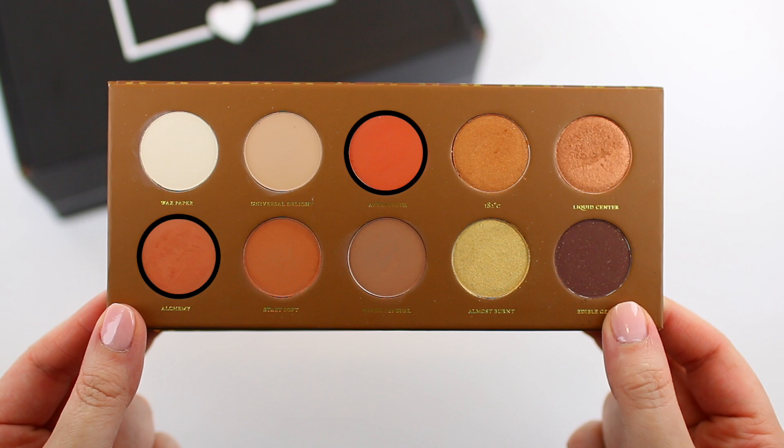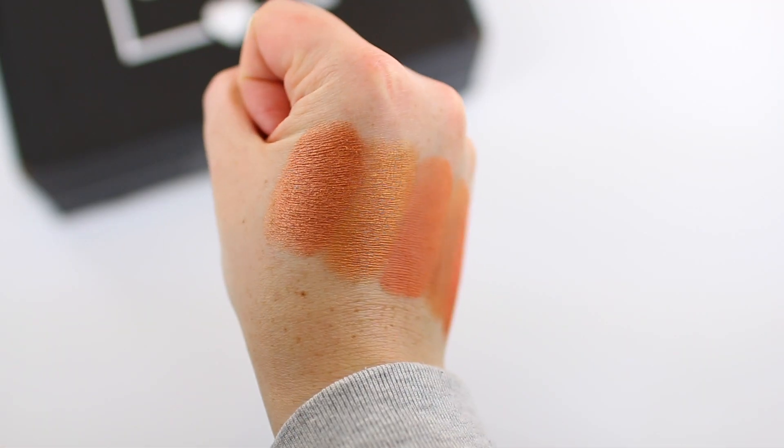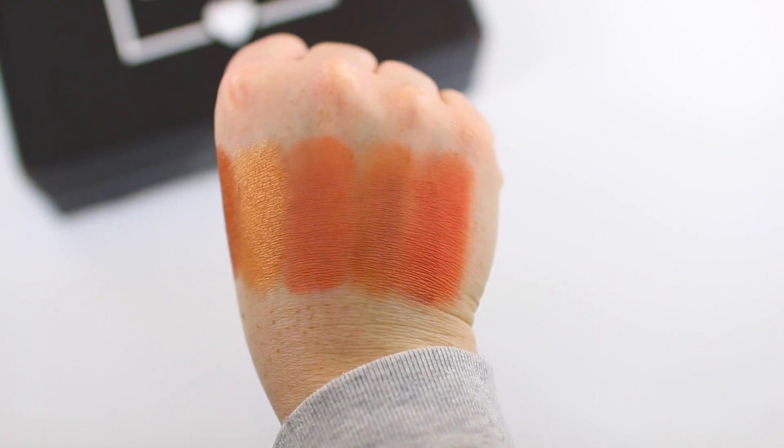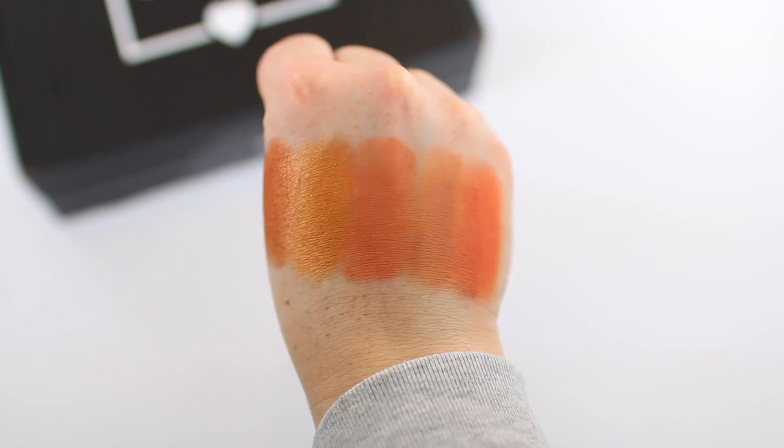I was planning on an all-orangey look, but after that I decided to deepen things up, so I used the shade Edible Gem, which is a brown with some shimmer in it — once you apply the shadow to the eyes you don't really see the shimmer. I took the shade Liquid Center and applied that all over my lid, then highlighted the brow bone with the shade Wax Paper, and blended some variation of those matte shadows on my lower lash line. I really like the metallic shadows in this palette — they are so smooth, soft, and beautiful.